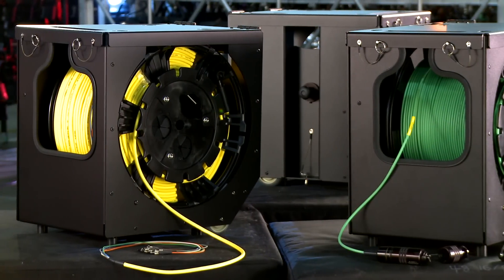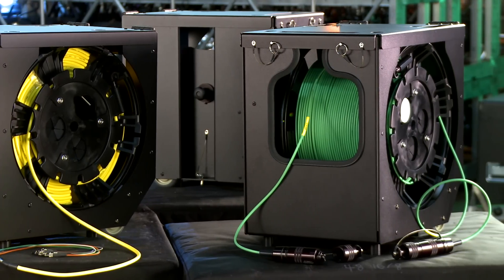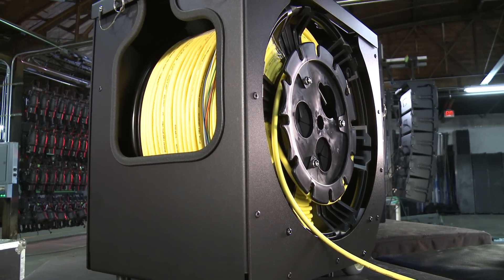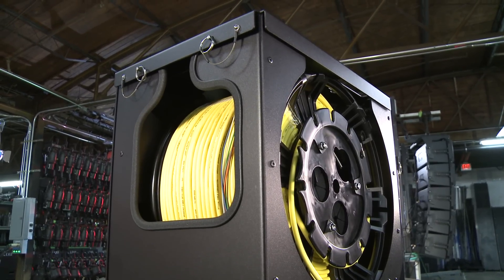Mars offers the most advanced self-contained reeling and storage system for broadcast, military, or deployable communications environments. The Mars Cartridge System employs many of the same features found in the Mars Cradles, allowing different reels of the same size to be exchanged within one cartridge.